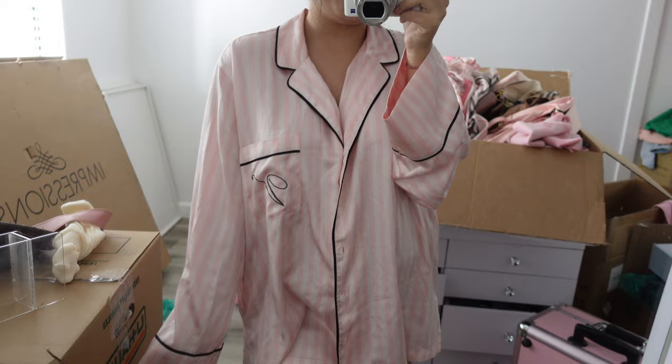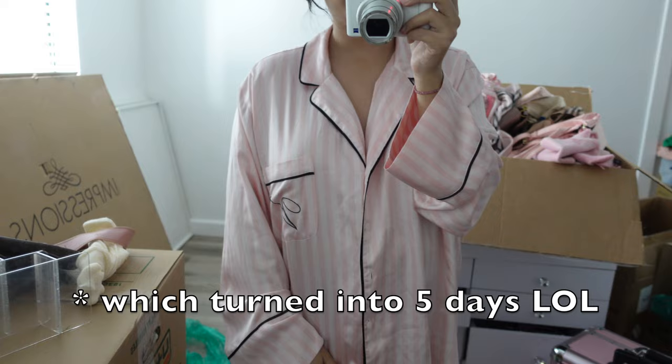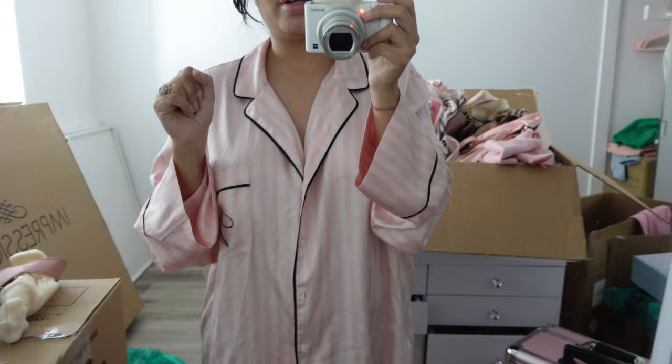Let me show you guys what's going on before we get started. I found my pajamas — I'm wearing really comfy Victoria's Secret pajamas, which is perfect because we are not getting ready today. We're going to be organizing this entire room, basically 12 hours of unpacking and organizing, so there's no point in putting on makeup. Cute pajamas, cute slippers, and we're going to light a nice candle.